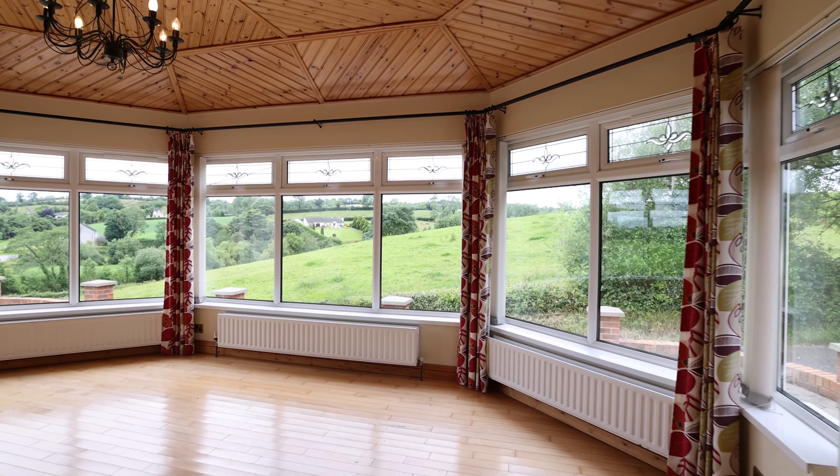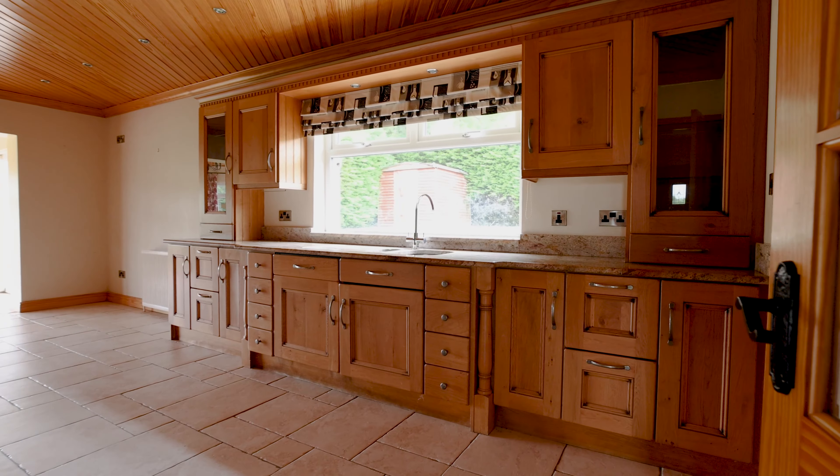Inside this spacious bungalow, we have fantastic family living areas, including this beautiful sunroom overlooking the surrounding areas. This leads back into a gorgeously finished oak kitchen, providing fantastic scope.